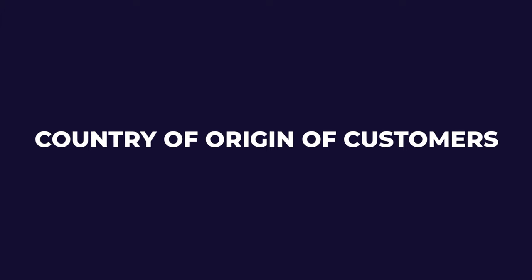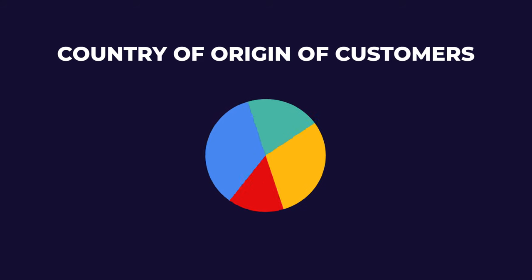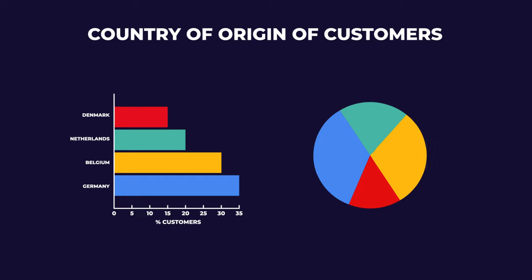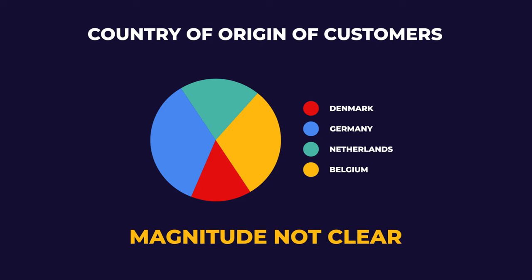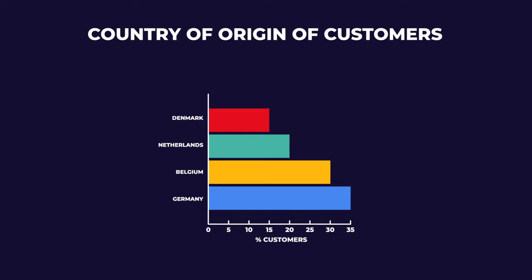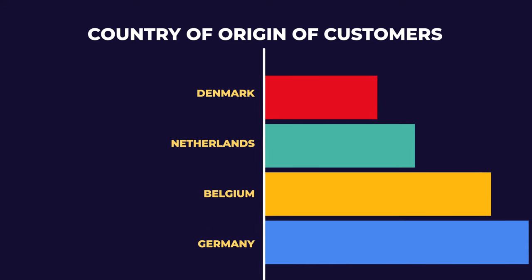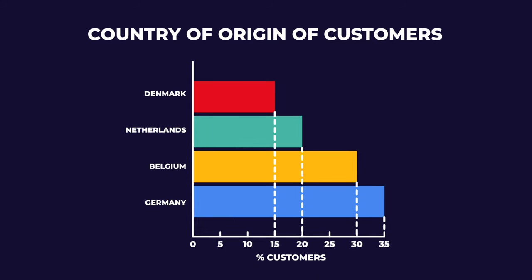A typical challenge you may face is choosing between a pie chart or a bar graph when you want to illustrate a category, for example the country of origin of your customers. While pie charts are used a lot for this scenario, a horizontal bar plot might be more accurate. On a pie chart it is difficult to effectively communicate the information or quickly understand the magnitude of different categories — especially in 3D, which may give a completely false image of proportions. With a bar graph it is far more simple to quickly overview category labels and assess magnitude and compare them to each other.